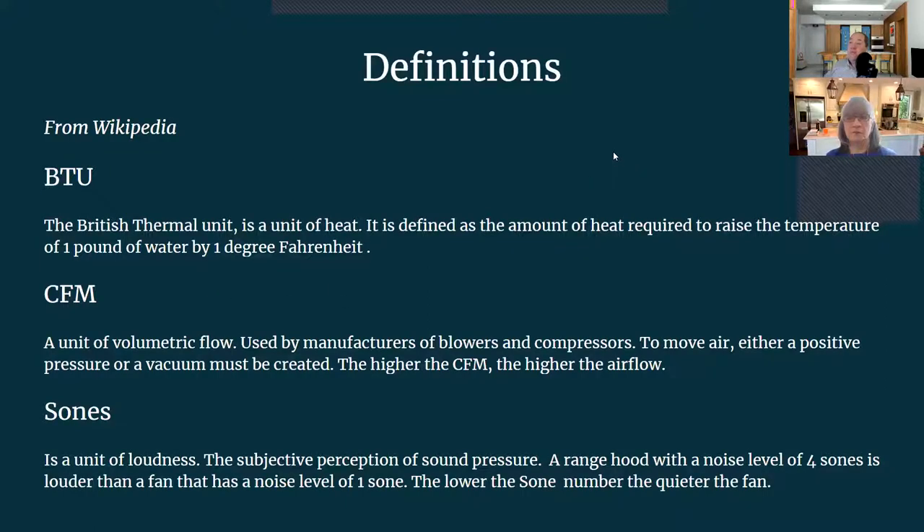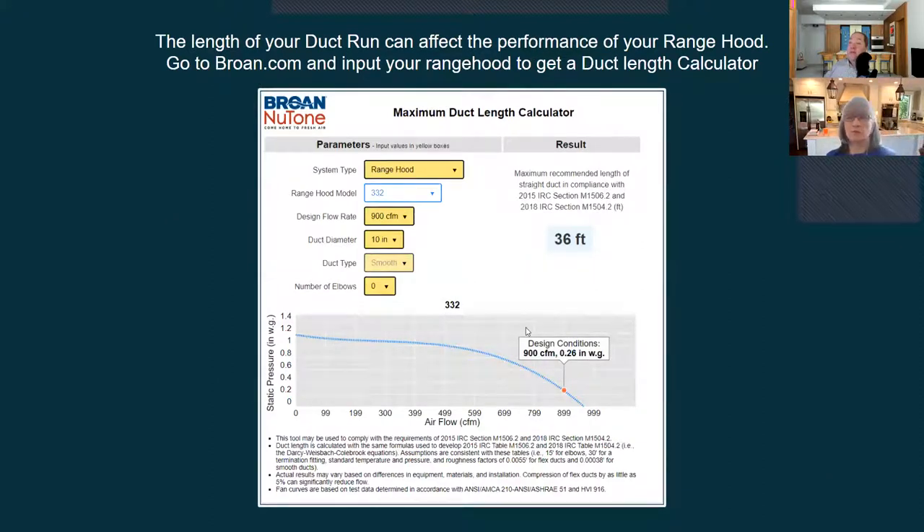One thing that needs to be taken into consideration — and many contractors don't know this — is that the duct run can affect the performance of the range hood. This is actually a duct length calculator from the Broan website. You enter data and it outputs your recommended length of straight duct. A key thing to note: the more elbows you put in, the faster that number goes down. If the hood doesn't have enough power to push grease through, you get grease buildup on the inside of your ducts.